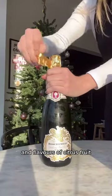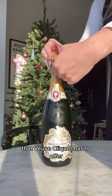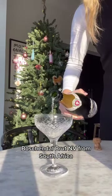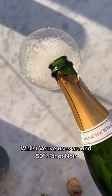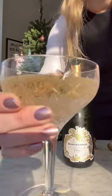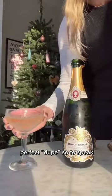If you like the smooth bubbles and flavours of citrus fruit, vanilla and brioche that Veuve Clicquot has to offer with every sip, you're going to love this Bosch & Del Brew MV from South Africa. Whilst Veuve uses around 50% Pinot Noir in the blend, the rest being Chardonnay and Pinot Meunier, Bosch & Del Brew MV is a perfect dupe, so to speak.